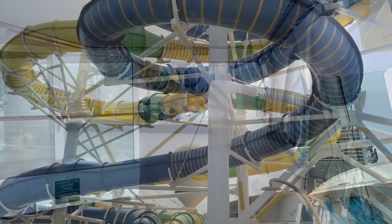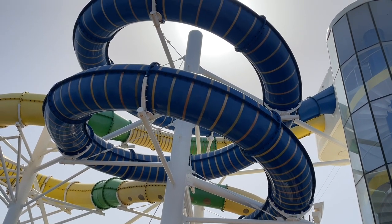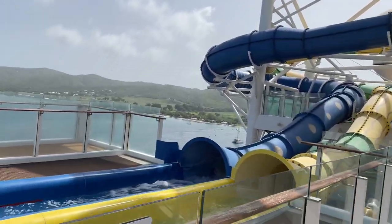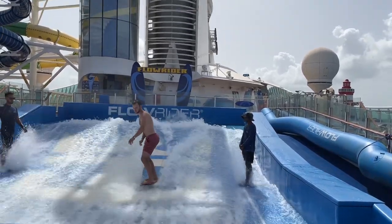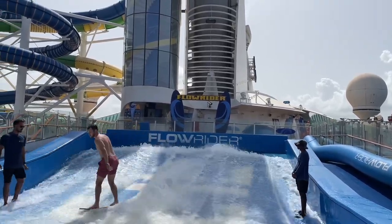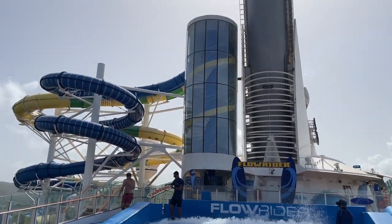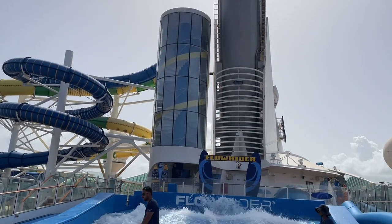Here are the two Perfect Storm water slides — the Cyclone and Hurricane. They have cool lights inside; you spin all the way around and slide down. Here's the FlowRider — it's complimentary, though a private one-hour lesson costs around $500. You do have to sign a waiver. The water slides are the blue one and the yellow and green one — very nice.